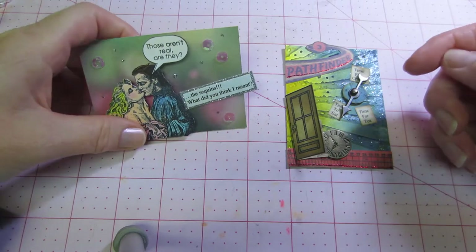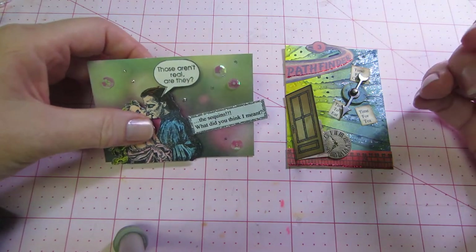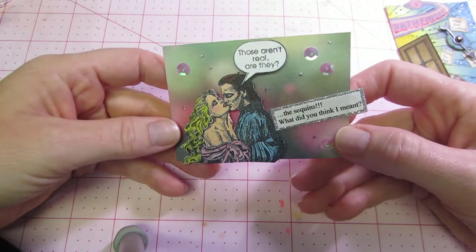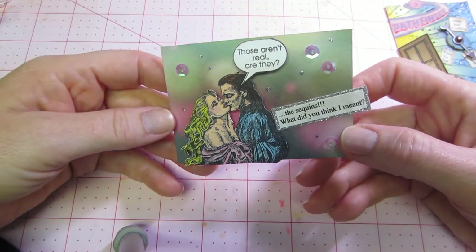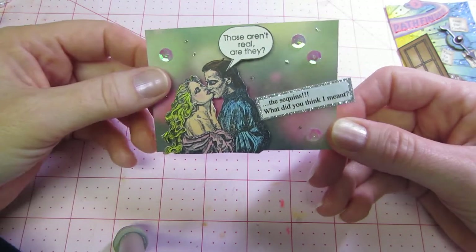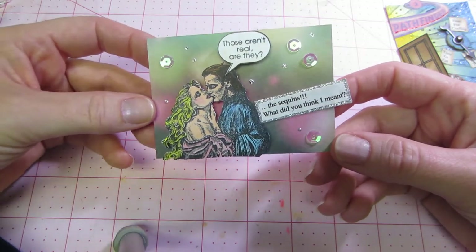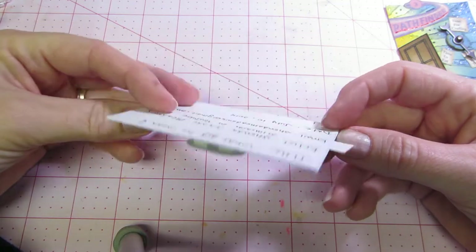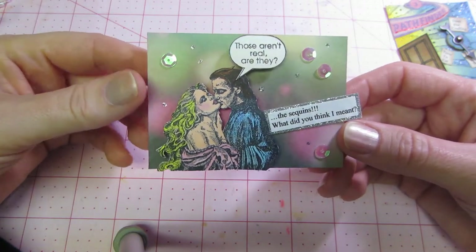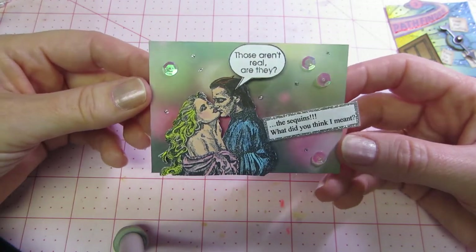We said we were going to swap two ATCs: one Tim Holtz and then she picked the other one, and it was humor — which really threw me, Shonda! But I can see why you picked that because this is delightful. Her humor one says 'Those aren't real, are they?' — the sequins. It's like a romantic couple but the background paper and the sequins themselves are so pretty. Very cute and very funny — I cracked up when I saw that.